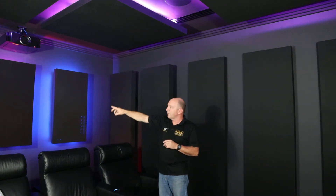We can also do some fairly clever things with these panels. These panels here, for example, hide the surround left and right speakers. The smaller panel over here, which has been custom measured and cut, also hides the rear left and right surround speakers.